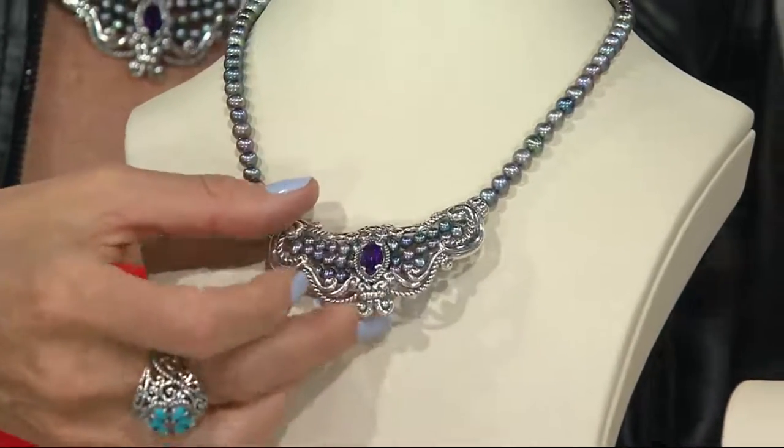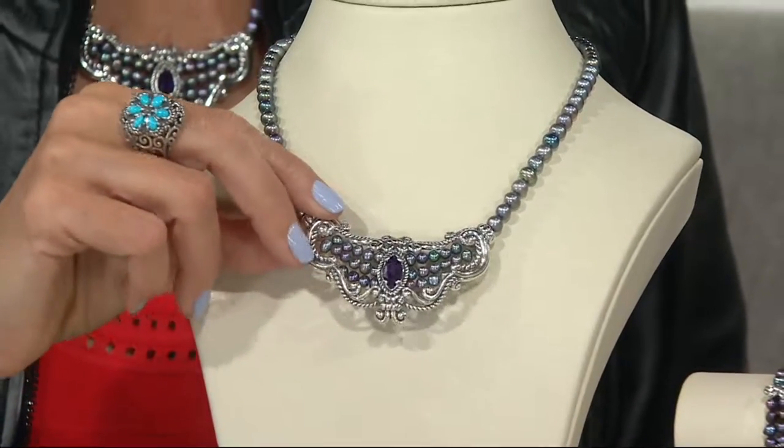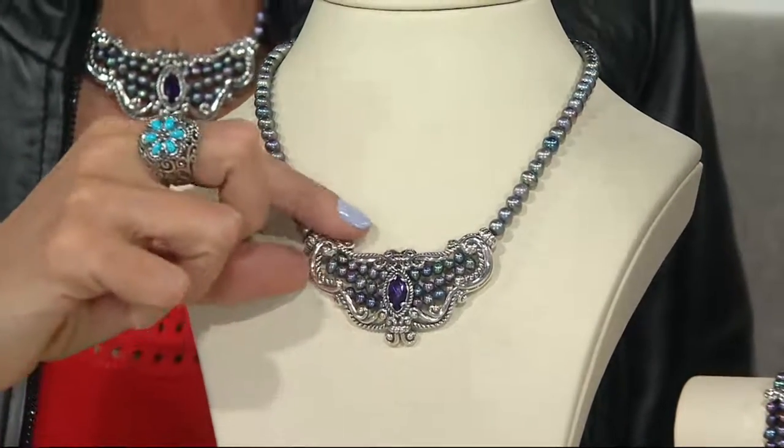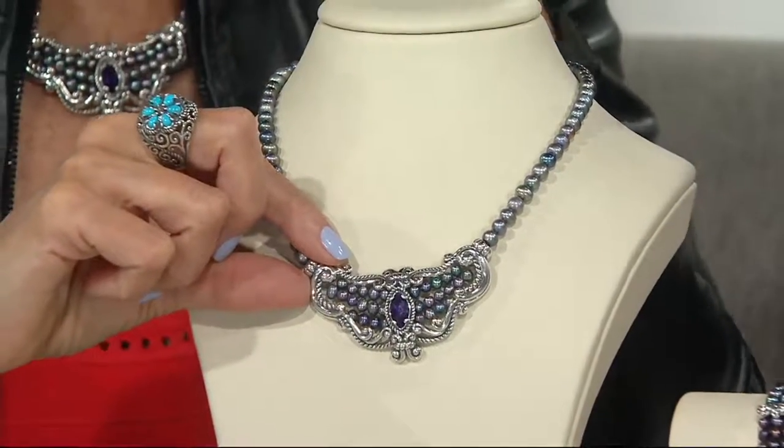Three rows of more peacock pearls have been strung into the center and then accented with a huge amethyst. That's gorgeous quality amethyst. The highest quality amethyst, which is so beautiful, because I love how that purple plays with the peacock pearls.